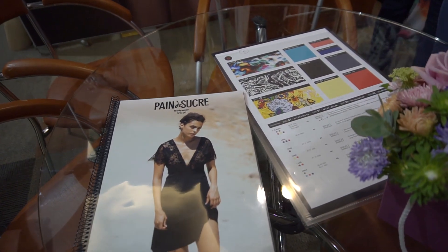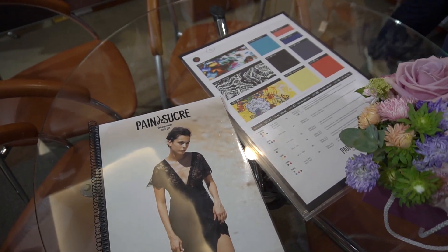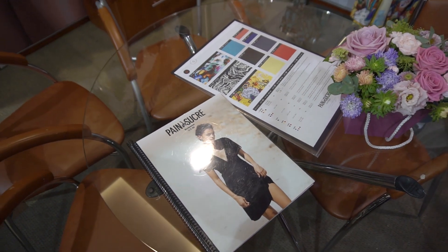Pain de Sucre has many retail partners. In France there are more than 20, and also in Germany, Belgium, Italy, and Dubai. They are very successful.